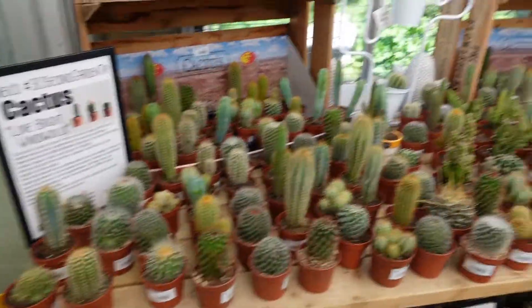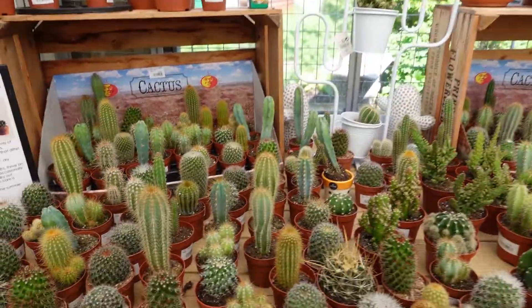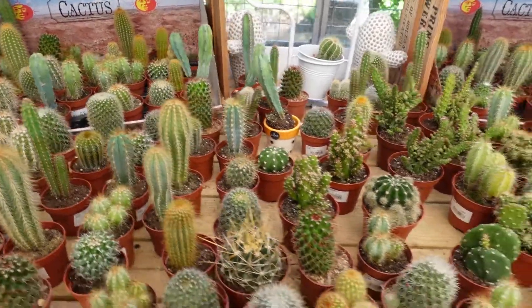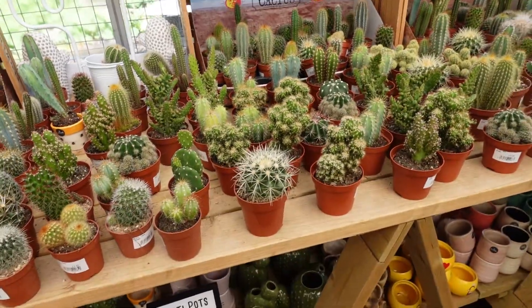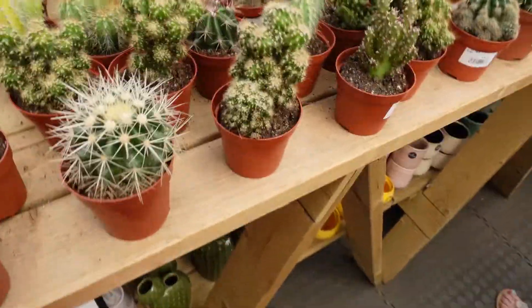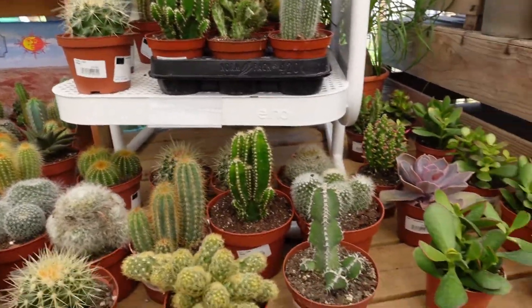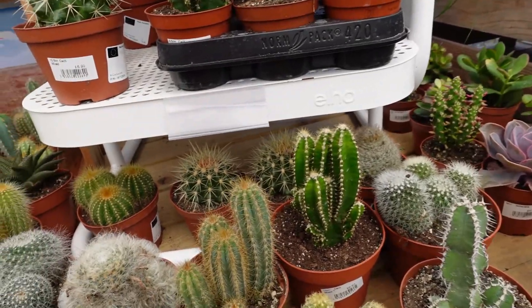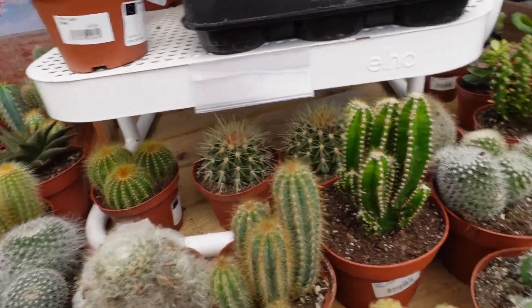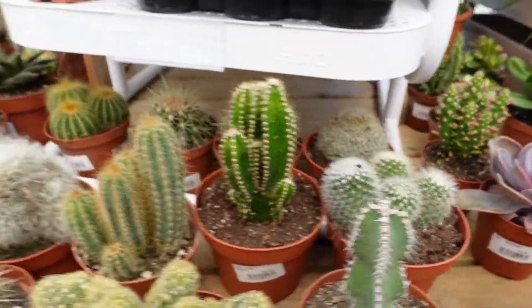I then moved to the cactus section. They had some cute pots underneath, and as always loads of different types of cacti all the way along this table. These cacti tend to be quite reasonably priced — I think they're about £5 each, but less for the smaller ones. So this is definitely a good place to come if you like cacti.